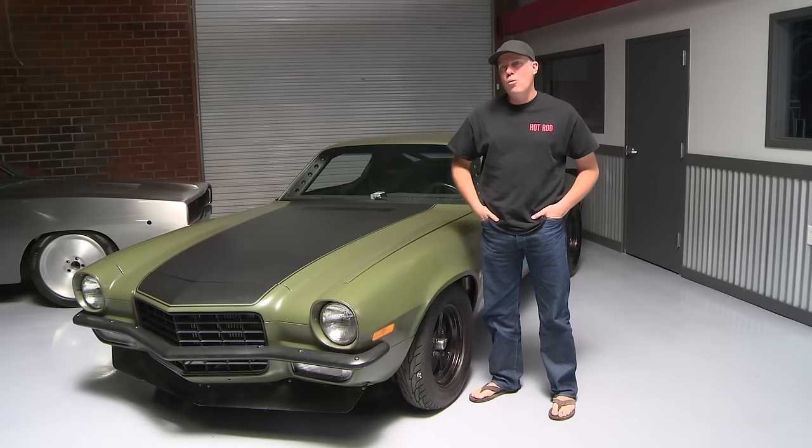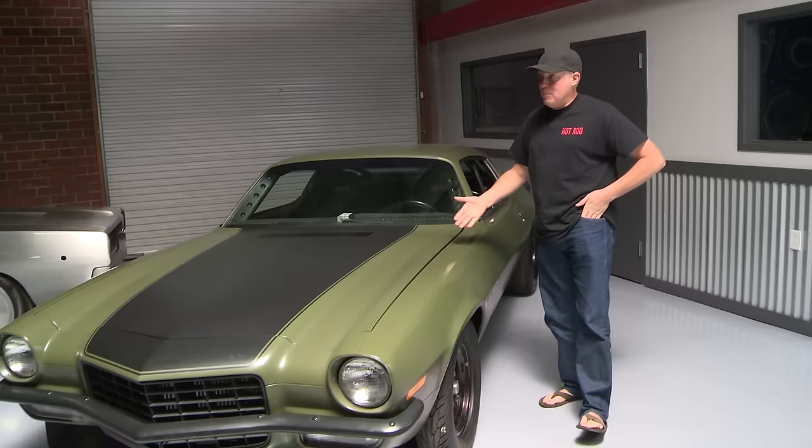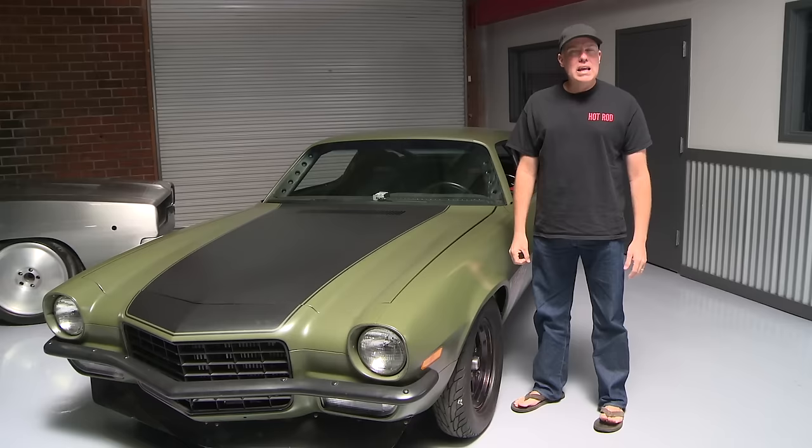First of all, this car is a 1973 Camaro. I bought it at the Pomona Swapmeet — I actually traded it for an intake manifold and a couple hundred bucks. Way back in, I think, 2003, maybe 2004, could have been 2002, right in that neighborhood.